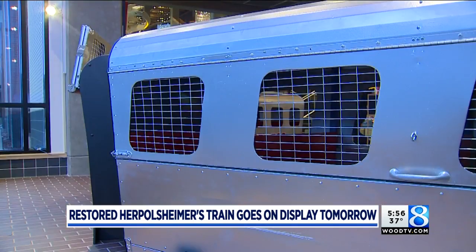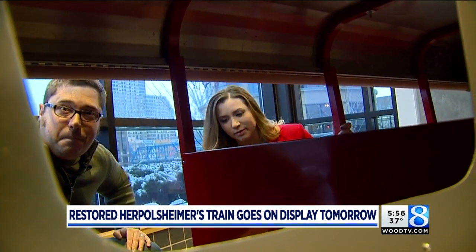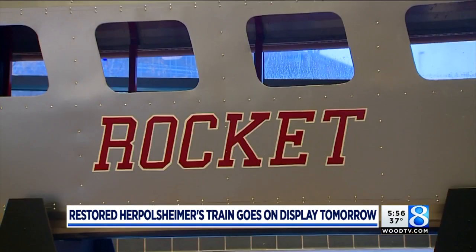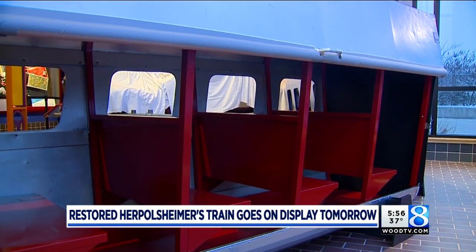The museum paid attention to every little detail and hopes families come enjoy the history, though depending on how old the visitor is, the train may seem a bit smaller than you remember. That's one of the real roles we can play here at the Grand Rapids Public Museum — making sure that history stays alive and that multiple generations can pass down the stories of what their childhood was like growing up in Grand Rapids.